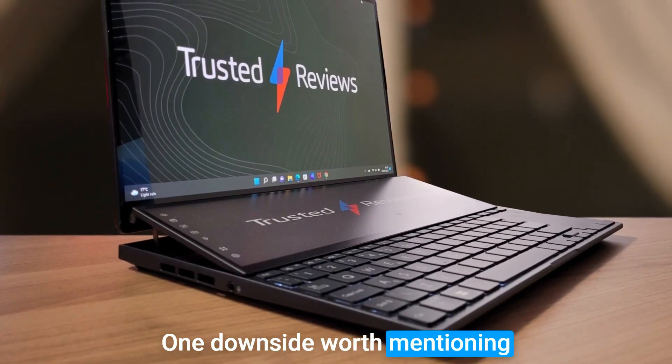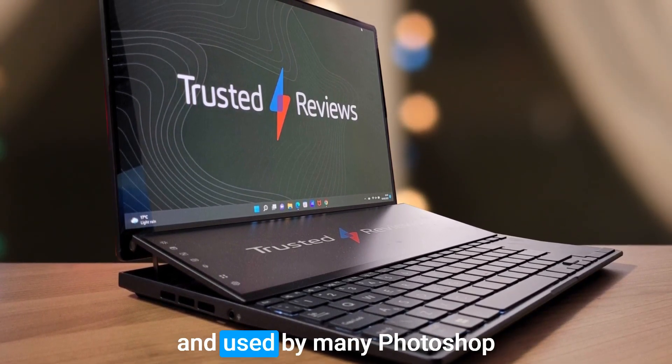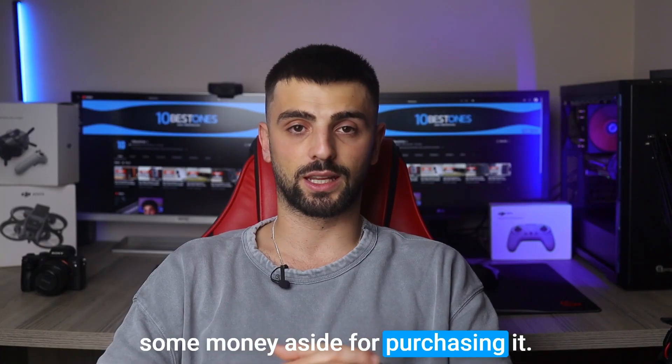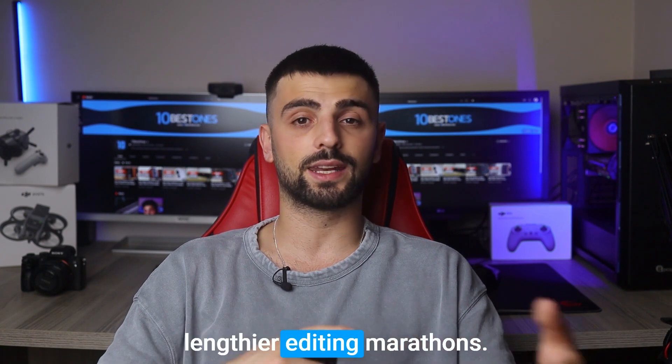One downside worth mentioning is the laptop's high price. While it's used by many Photoshop enthusiasts for general usage, you might want to have some money aside for purchasing it. Also, it's always a good idea to have your charger handy for lengthier editing marathons.